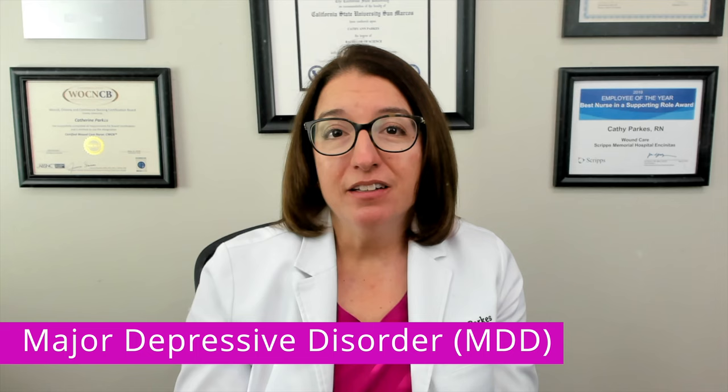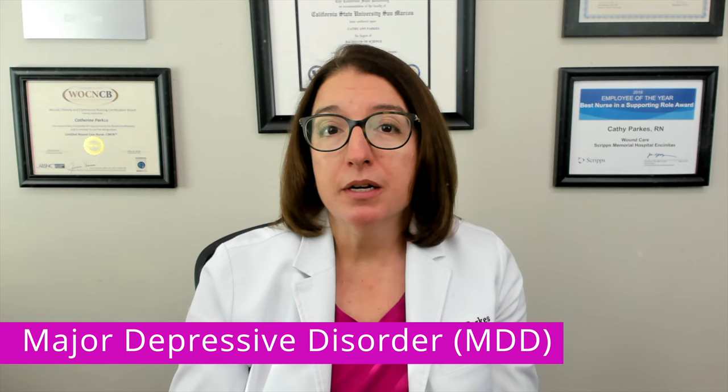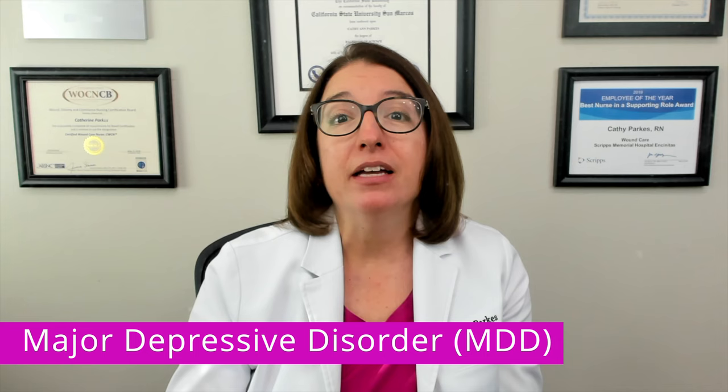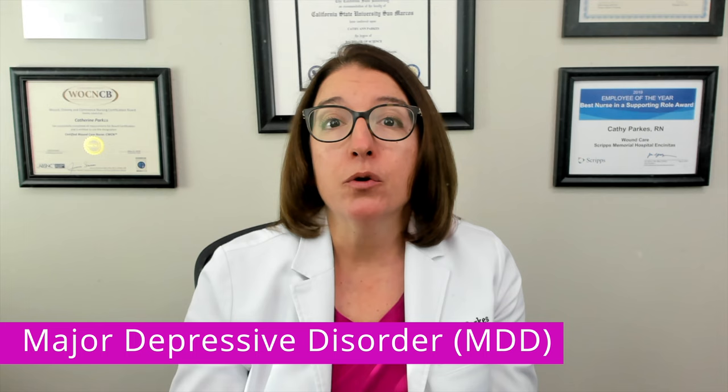Major depressive disorder is a condition characterized by persistent low mood, lack of energy, and the absence of pleasure. Risk factors associated with major depressive disorder include a personal or family history of depression, having a chronic illness, as well as being female. Studies show that unmarried individuals are at higher risk for MDD as opposed to people who are married.